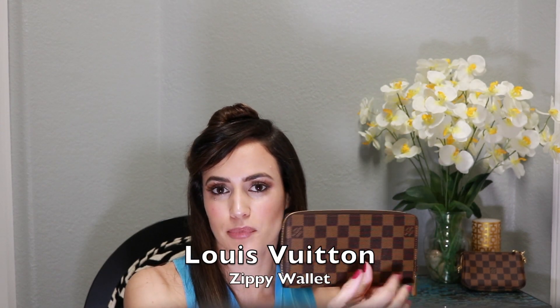Next I wanted to show you guys my Zippy Wallet in the Damier Ebene print. This does have gold hardware. I recently had to have this one replaced — I took it to my SA in Boca Raton at the Boca Mall. I noticed some fraying threads on the corner, so he replaced it for me. My original one had six card slots total, three on each side, but the new one has eight total — four on each side across both openings.